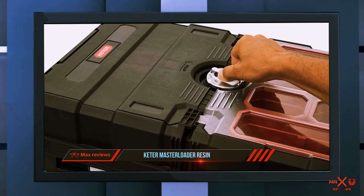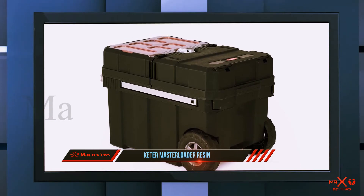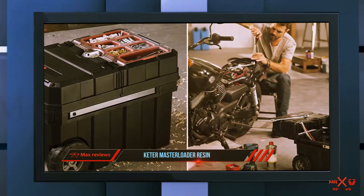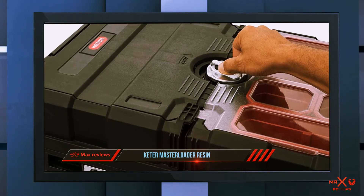Coming in at number two, the Keter Master Loader Resin. The next item on our list is here to amaze you with its 3,000 cubic inches of tool storage space. It is well suited for professionals tackling heavy-duty work. The Keter Master Loader Resin rolling toolbox has an enhanced capacity to function with wheels for easy portability.